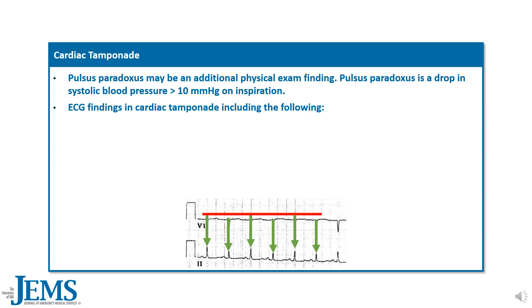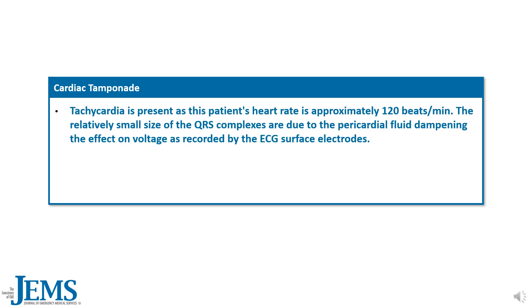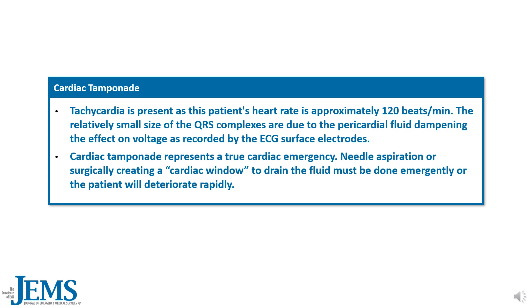ECG findings in cardiac tamponade include tachycardia, low voltage, and electrical alternance. Electrical alternance is a pattern of alternating QRS complex heights, as seen in this case. This phenomenon is due to the heart's pendulum motion as it swings beat to beat in the pericardial fluid. Tachycardia is present, as this patient's heart rate is approximately 120 beats per minute. The relatively small size of the QRS complexes is due to the pericardial fluid dampening the voltage recorded by the ECG surface electrodes. Cardiac tamponade represents a true cardiac emergency — needle aspiration or surgically creating a cardiac window to drain the fluid must be done emergently or the patient will deteriorate rapidly.